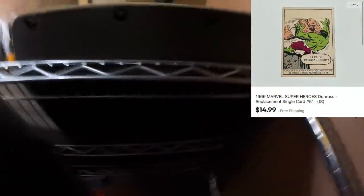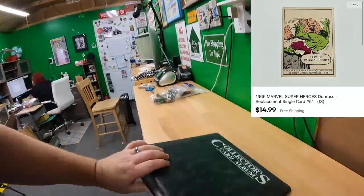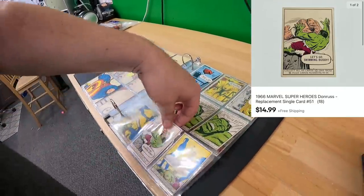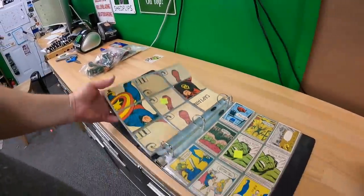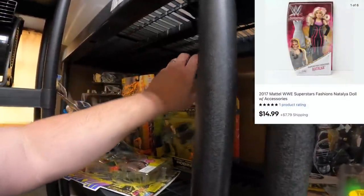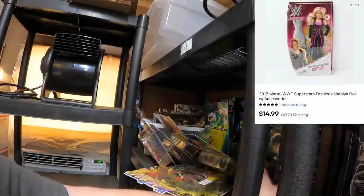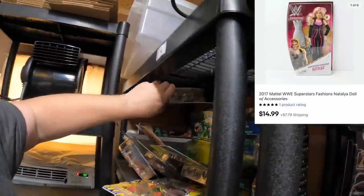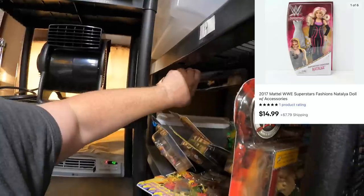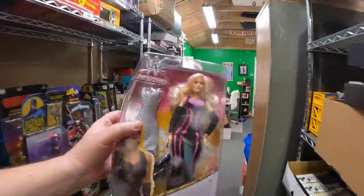Sold a card — card number 51. I got a bunch of top loaders and sleeves. Jason bought Natalia from 7 Bravo — a little wrestling figure. I'm thinking she's probably way over here... oh my god, these guys are falling down, that's my fault. I probably shouldn't have positioned them like this. Yeah, Natalia — thank you very much, Jason, hope you like her.